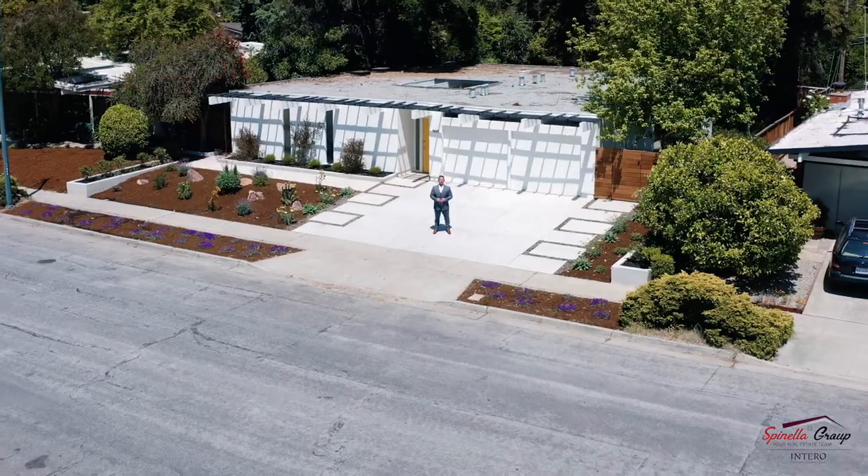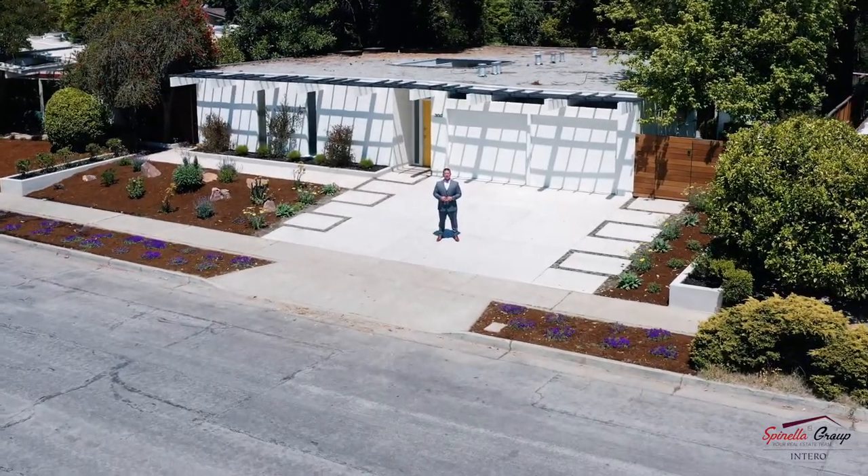Hello, I'm Sam Spinella, your real estate guy with Spinella Group at Intero Real Estate. I'm excited to introduce to you our most recent listing at 689 Torrington Drive, right here in Sunnyvale, California. Let's go take a look.